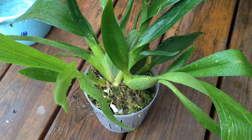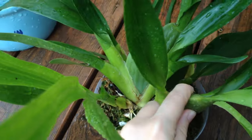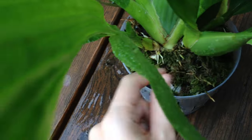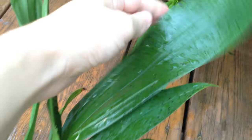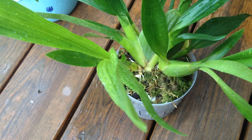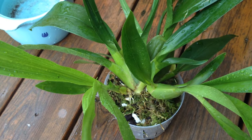This is my Sherry Baby — no spike, nothing. I don't know, clearly not doing something right. But the pseudobulbs grew and this one's pretty plump, doing okay. I changed the light so you can see the difference in the color of the leaves. I'm not really that into Oncidiums anymore — maybe I'll sell it or give it away.